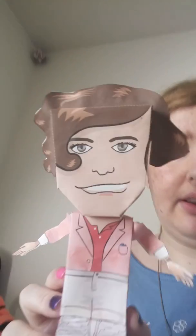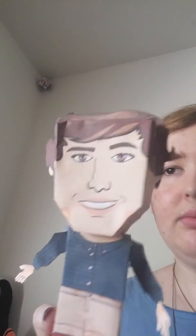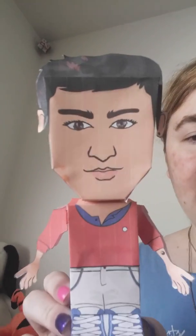First, I have this hairy necklace with the 1D logo on the back, and I have a Liam necklace with the 1D logo — or dog tag, sorry. This was the first 1D dog tag I ever got; I've had it for years and I used to wear it to school every day. The chains have kind of worn off because I've had them for so long.